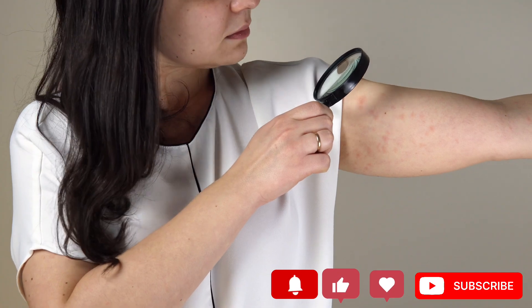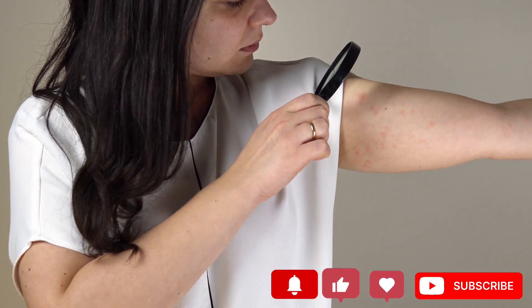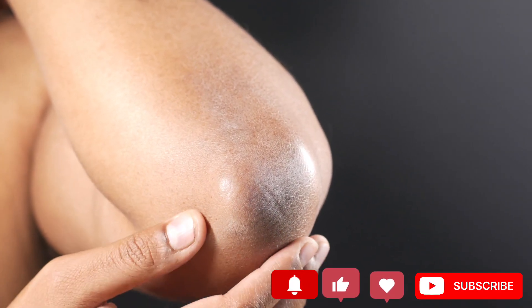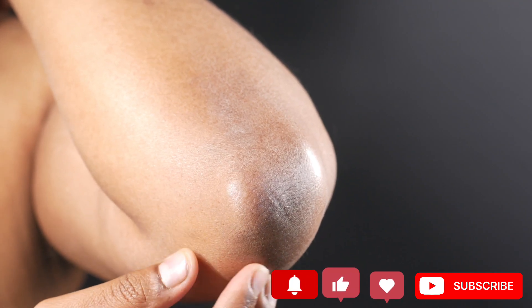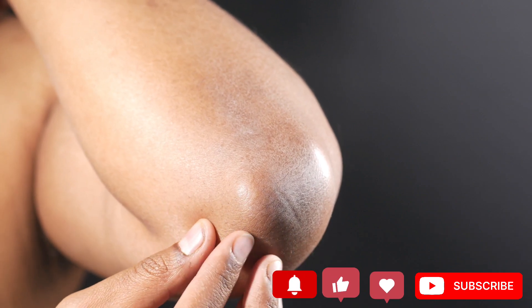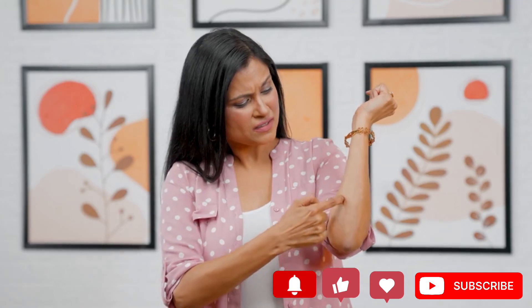Number 4: Dry and itchy skin. Besides filtering the toxins in our body and aiding in creating red blood cells, our kidneys also help maintain the proper amount of bone minerals. Therefore, dry and itchy skin can be a sign of failing kidneys that can no longer keep the mineral balance in your body. Moreover, the buildup of toxins in our bloodstream can cause skin reactions of all sorts, so don't ignore these signs.